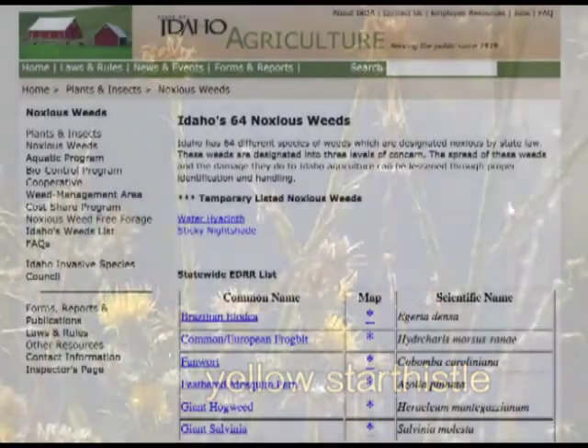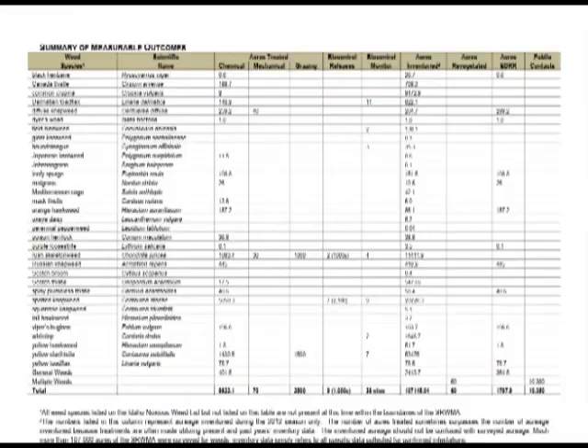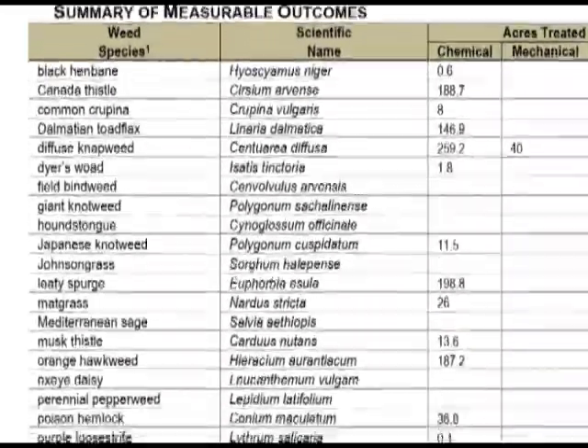Overall, there are 64 species of noxious weeds in Idaho statewide. Depending on location, Idaho County battles more than half of those species every year.